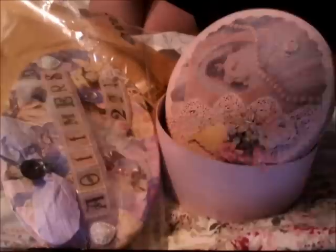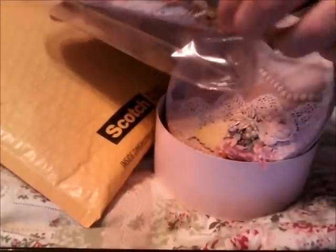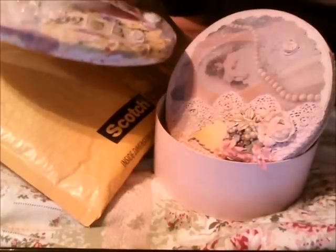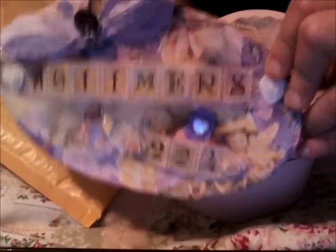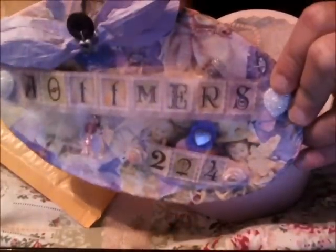I wanted to do a project share. This is a long overdue sign that I made for Amy Otmeyer's sign challenge, which never got mailed out. I'm going to be mailing this out, so I just wanted to share it before I did. Here it is — it's purple, and it's got her name on it. I had it done for a while.